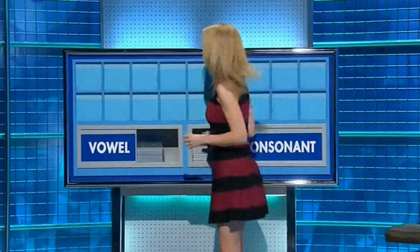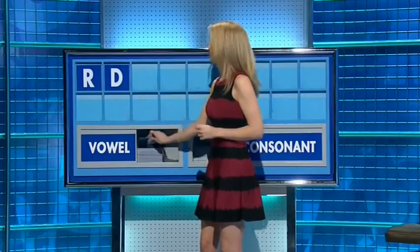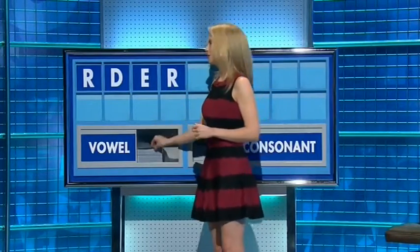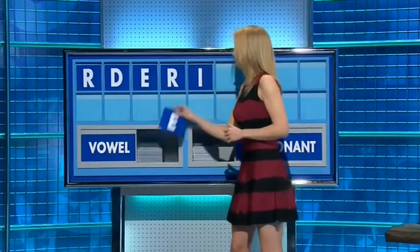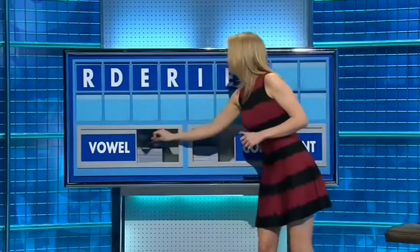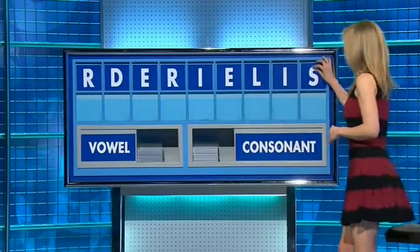Another consonant please. Can indeed, thank you. Start with R, and another. D. A vowel. E. A consonant. R. Vowel. I. Another vowel. E. A consonant please. L, L. Another vowel. I. And a final consonant. And a final S. Who is it?